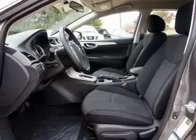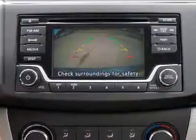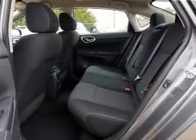Independent suspension, brake assist, traction control, stability control, front ventilated disc brakes, and anti-lock brakes.